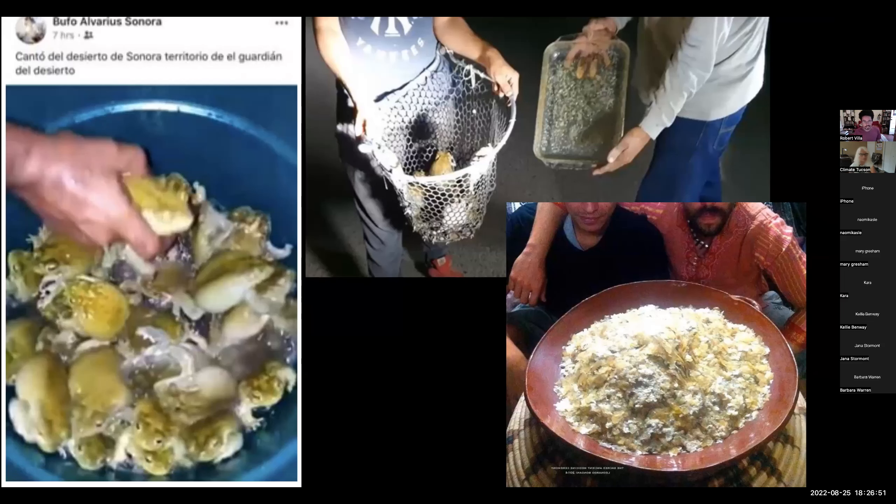What we know is that these toads are collected in large quantities and their glands are expressed and collected. There are a number of problems with this: it's a great way to spread disease — the amphibian disease chytrid fungus. These animals are stressed, they're terrified, and they're often not returned to where they were found, which means they're lost and have a very low survival rate. This is all incompatible with the idea of sustainably sourced 5-MeO-DMT from Sonoran Desert toads.